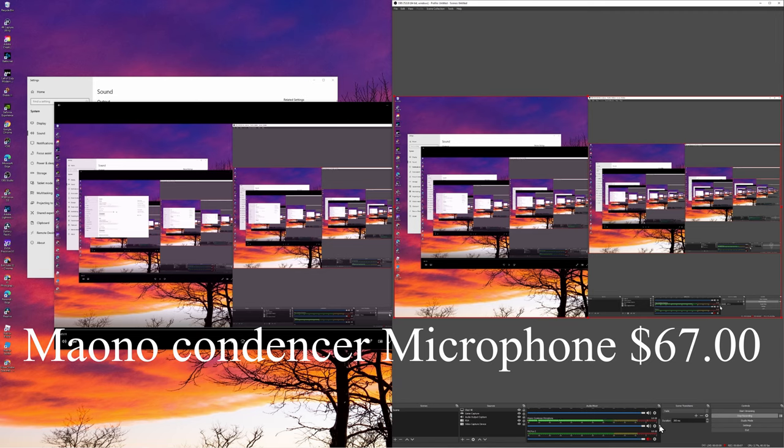Just for comparison, right now I have the Maono condenser microphone version 2 plugged into the computer via USB. This microphone is $67, and for that price you get great value and can sound really good while playing video games. I'm going to mute the mic and turn on the Rode PodMic so you can see what that one sounds like.